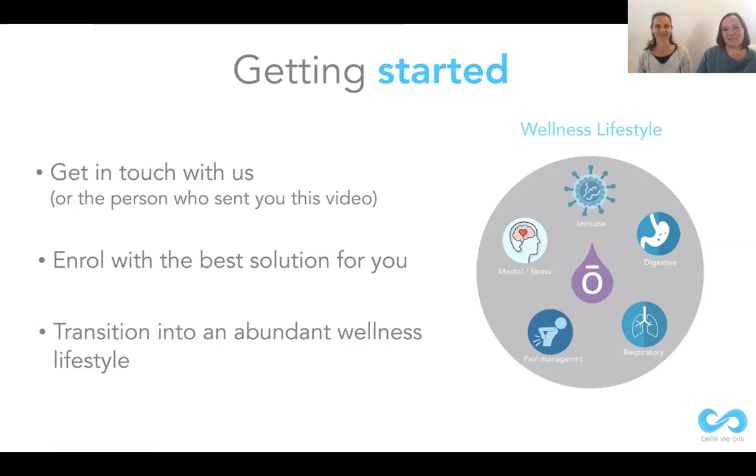Thank you for joining with us. We look forward to meeting you and hearing from you really soon, and walking this road with you. Thanks everybody, see ya, bye!